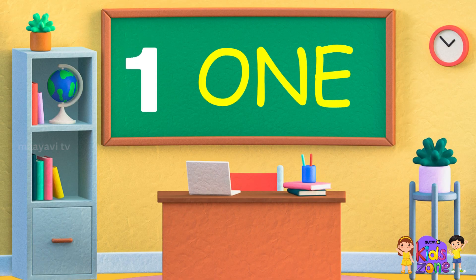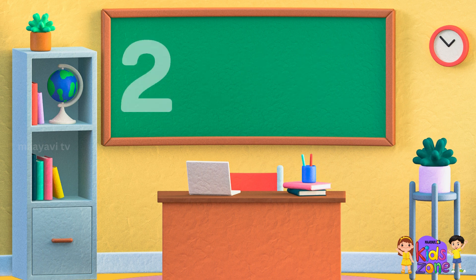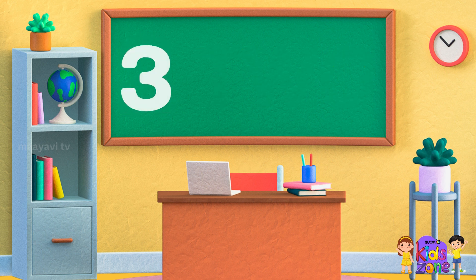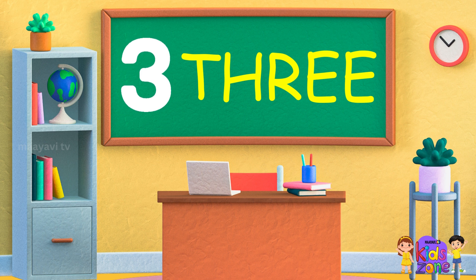O-N-E 1, O-N-E 1. T-W-O 2, T-W-O 2. T-H-R-E-E 3, T-H-R-E-E 3.